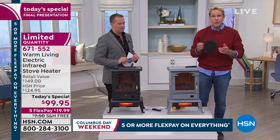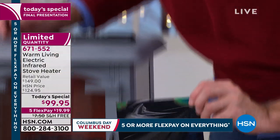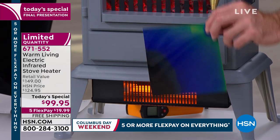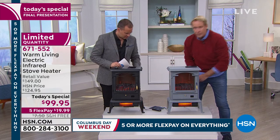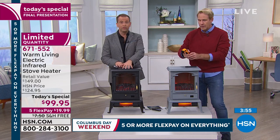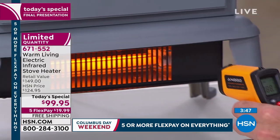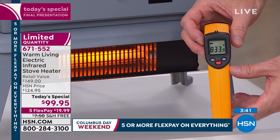We have thermo paper — it changes color based on temperature. Watch how fast it goes from black to blue as we put it in front of the heater. It's instant — and if you take it away, it goes black again. That's how quickly it happens. This is proof in the pudding. Using the laser thermometer on the top — still 69 degrees, cool to the touch. Now taking the temperature of the infrared heat coming out — that's 833 degrees Fahrenheit.